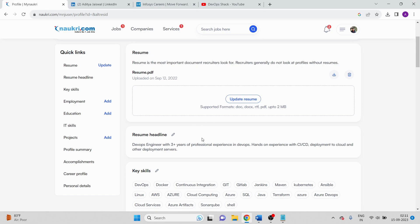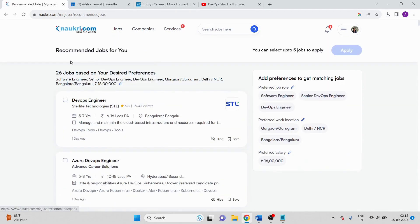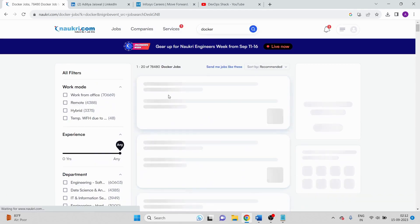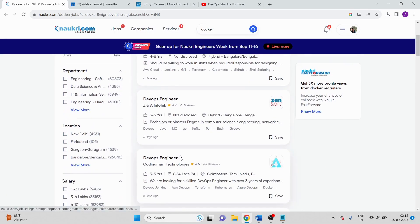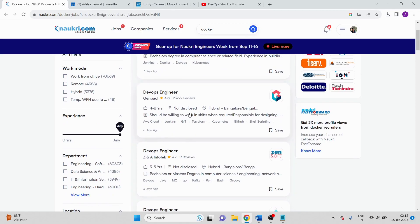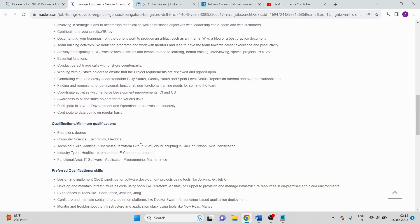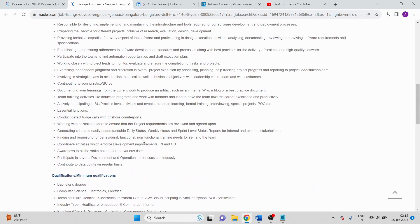To get a call from a recruiter, mention that you're serving notice period — then only your profile will be shown to them because they specifically search for who is serving notice period. Keep this in mind and keep your profile set to 'serving notice period.' Also make sure your profile is updated on a daily basis on Naukri. You can also apply directly through Naukri — go to the jobs section, search for something like 'Docker,' and you can see all the requirements and directly apply.